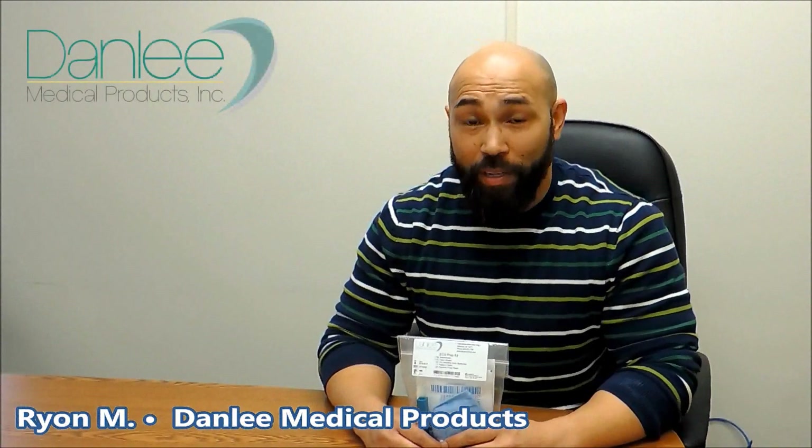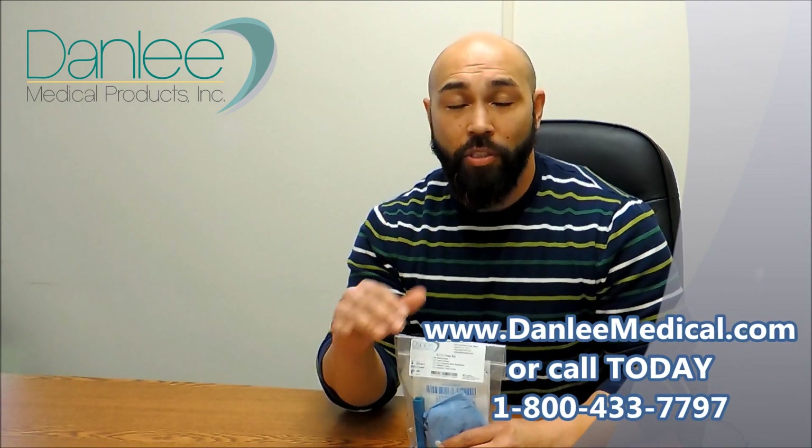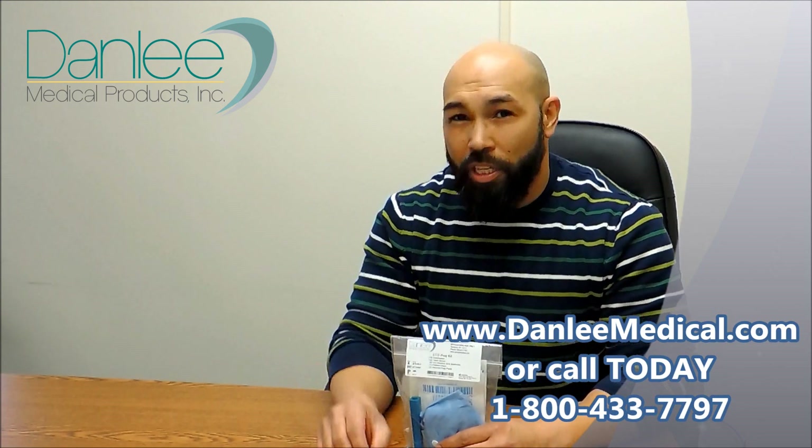Hello, folks. Ryan here from Danley Medical to talk to you about your Holter and Event Recording needs. This is part one in a two-parter, so stick around for the details in the second part of the video. We've got a lot of information we want to cover, but let's tee this up.